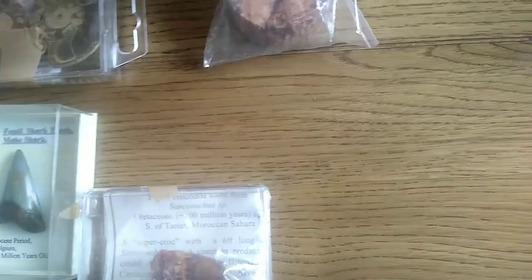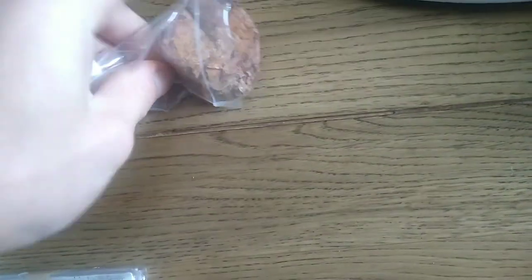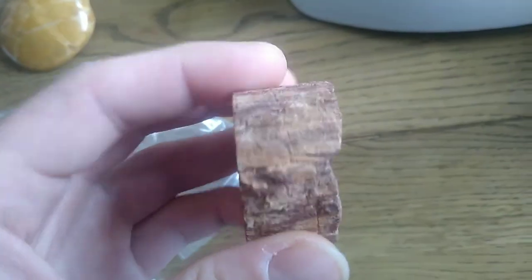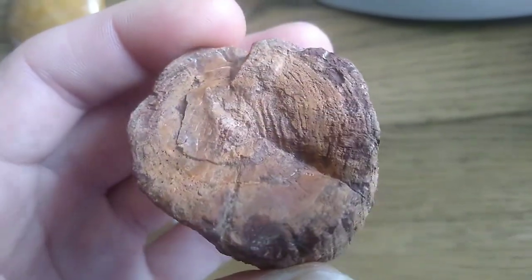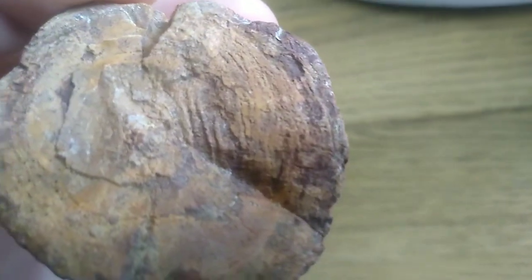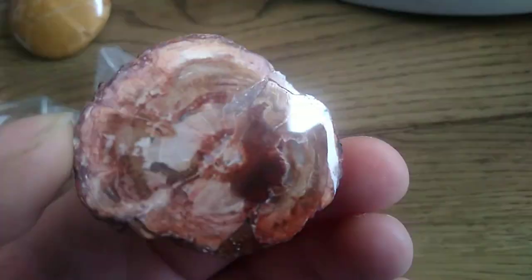Then last but not least — probably my favourite one out of all of them. Look at that! You can see all the bark around the edge, all the wood inside. Look at that — you can see the grains of the tree. You may even be able to count how old this tree was when it died because you can see the rings. The side they've polished is absolutely stunning.